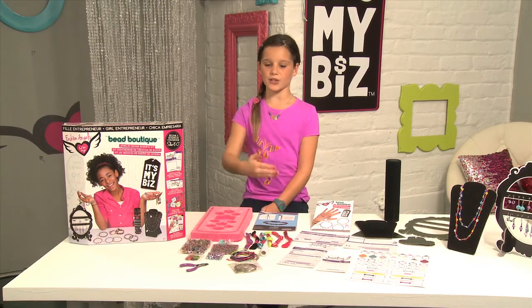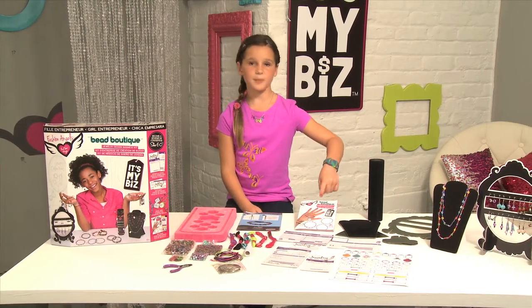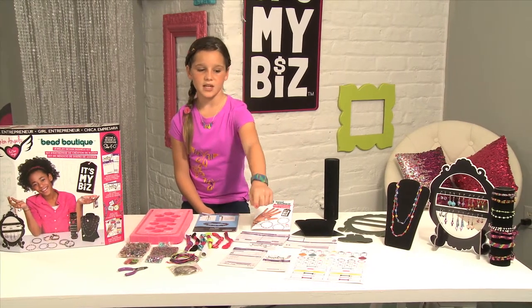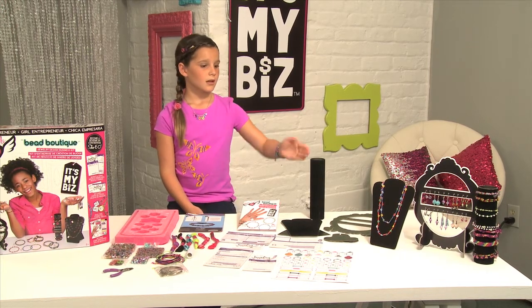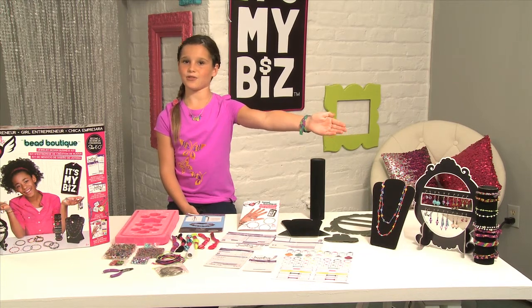This kit includes all this great stuff so you can make tons of beautiful jewelry, a business guide to help you be successful, business cards, tags, receipts and all the other things that you need to run your business, these great display stands so you can set up shop and sell your beautiful jewelry.